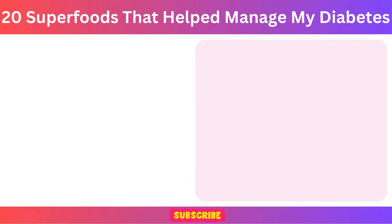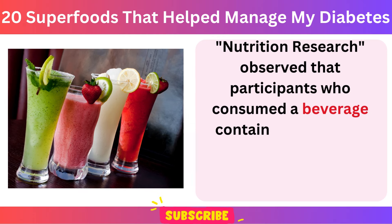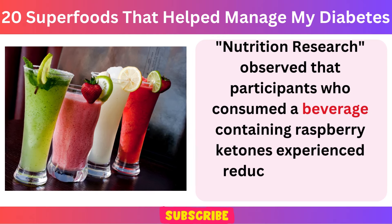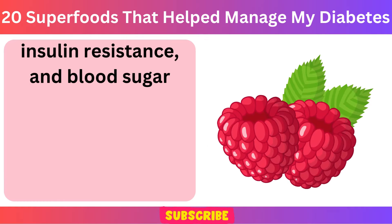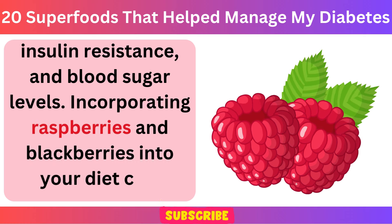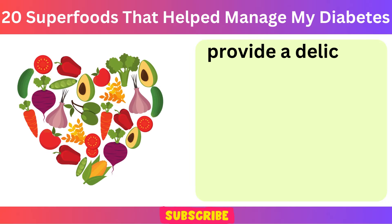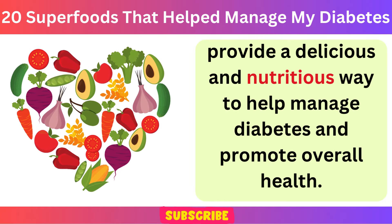Another study published in Nutrition Research observed that participants who consumed a beverage containing raspberry ketones experienced reductions in body weight, insulin resistance, and blood sugar levels. Incorporating raspberries and blackberries into your diet can provide a delicious and nutritious way to help manage diabetes and promote overall health.